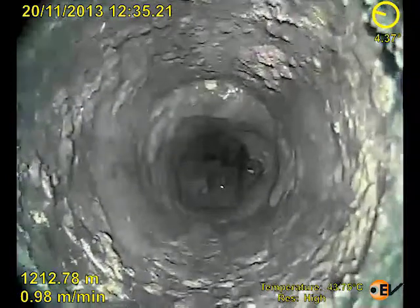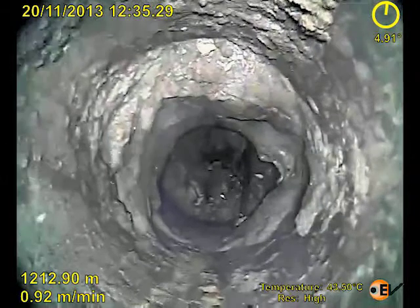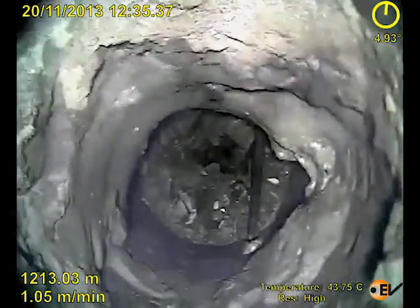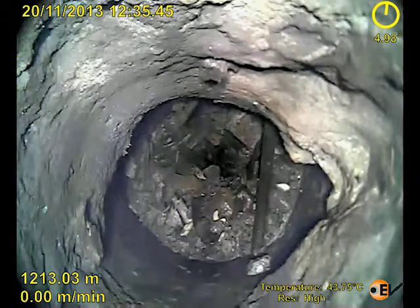As the video shows, the cause of the hold-up was instantly apparent. The colour camera clearly shows the build-up of scale on the seven-inch casing walls and the bridge that has been caused by scale and debris — more proof that everything in the well bore is not black and white.